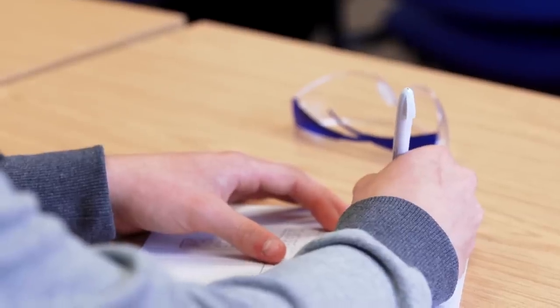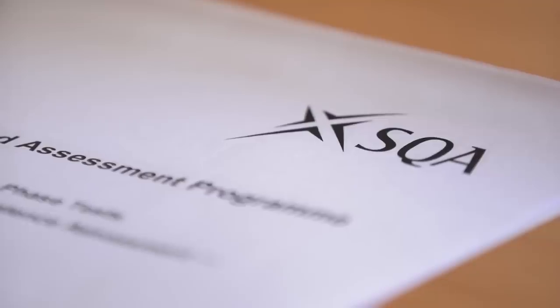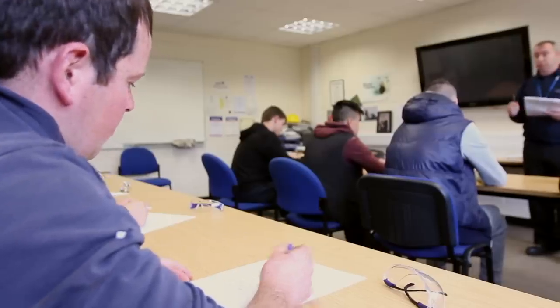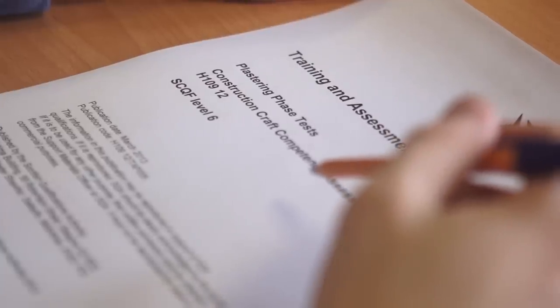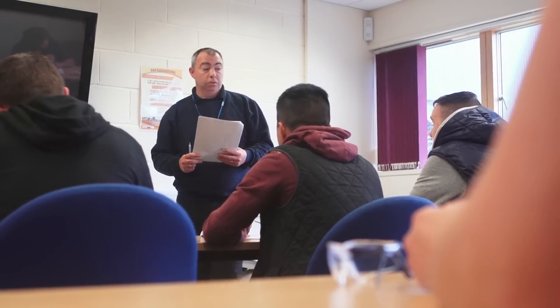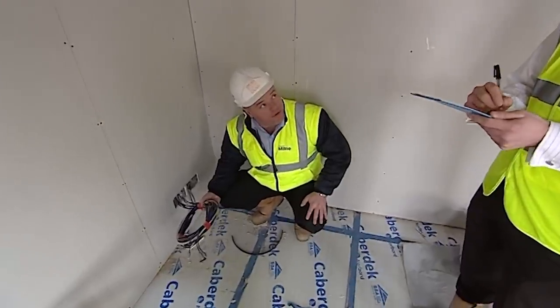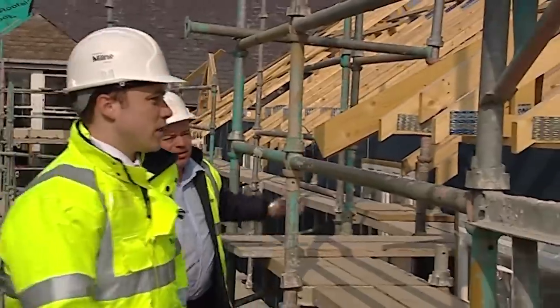At college you're assessed all the time on what you've learned, and the skills test is just another assessment of your knowledge and hand skills. The only difference is that this test has been designed by CITB, SBATC, and employers. The test has various elements, all of which are things you have been trained and tested on before in your phase tests and other assessments. Skills tests are based on skills required to perform the sorts of tasks commonly used on sites, proving to employers that you can work competently to commercially acceptable standards.